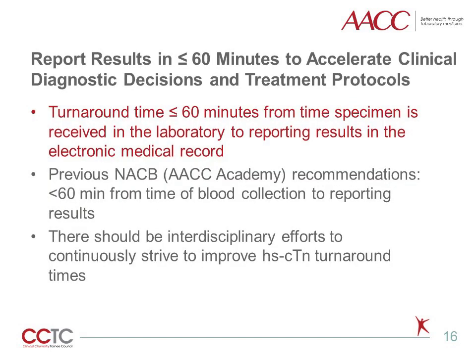The IFCC and AACC Academy recommend that cardiac troponin results should be reported in less than 60 minutes, with turnaround times monitored from the time the specimen is received in the laboratory to reporting in the electronic medical record. Previous recommendations focused on a turnaround time less than 60 minutes based on the time of blood collection to reporting the result. However, gathering accurate data around the timing of blood collection can be a challenge for laboratories. In reality, often the only control the laboratory has for obtaining accurate turnaround time data is from the time the specimen arrives in the laboratory to the final report. That being said, laboratories should strive to make continuous interdisciplinary improvements in troponin turnaround times in order to provide results as quickly as possible so appropriate diagnostic decisions can be made and/or treatment protocols can be initiated.